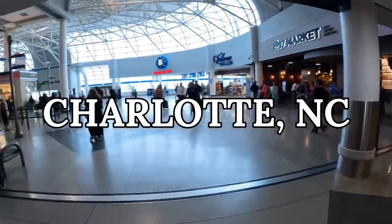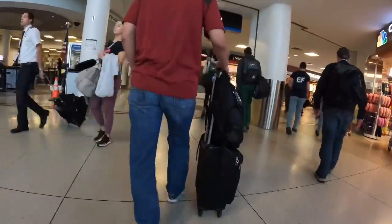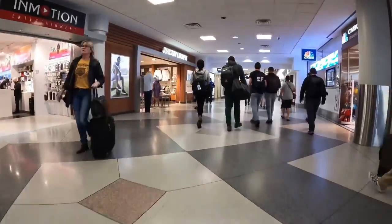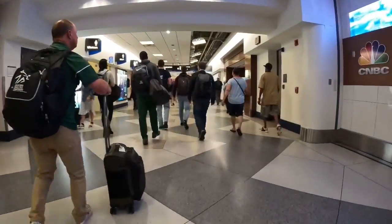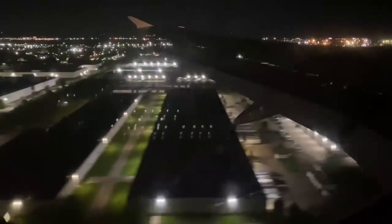We had to drive to Charlotte because our school is not close to a big airport — about a two-hour drive. Our flight was supposed to leave around three but we didn't get on the plane until about ten due to delays with rain and plane issues. So we were just sitting in the airport all day, finding stuff to do, watching Netflix, eating — whatever we could do. Ended up landing in Michigan at around midnight.